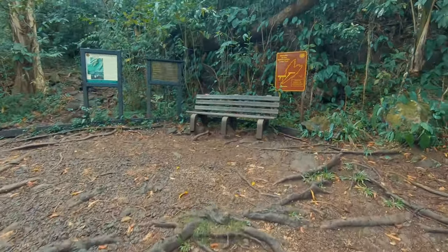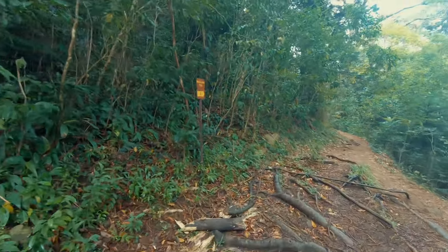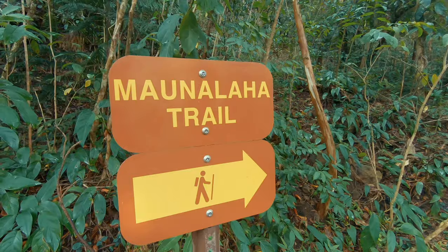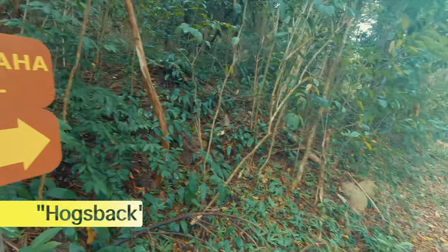This is the first trail junction and here I'm going to take a right to do it counterclockwise. I'm going to use Mauna Laha trail, which is actually Hogsback.